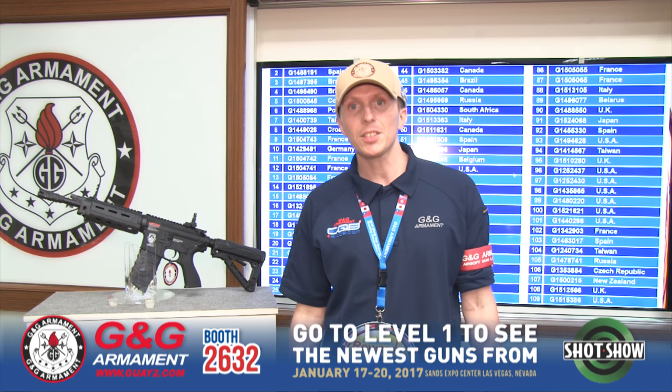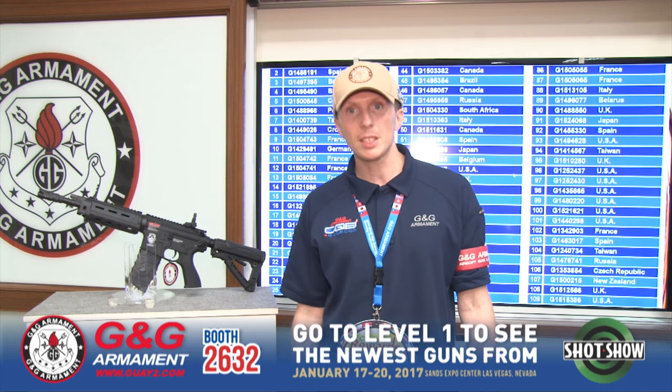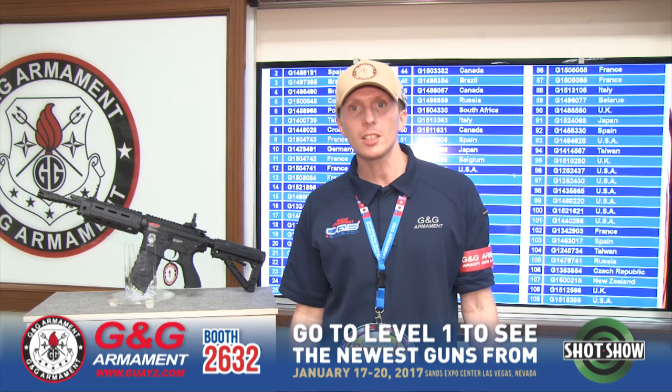What's the point if I give you all the features now? So, see you in January for SHOT Show 2017 in Las Vegas for the world premiere presentation of our new product, the G2.